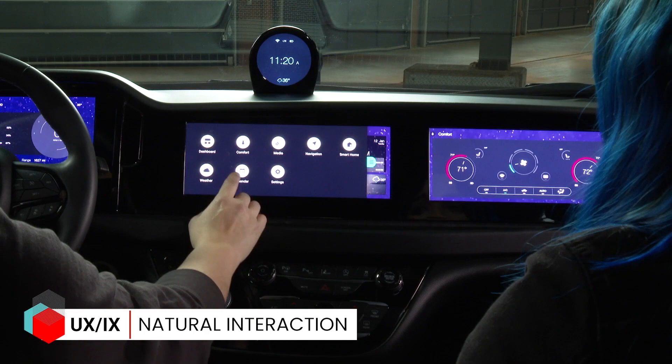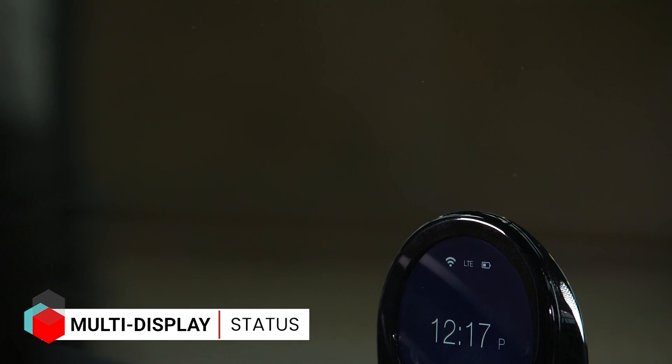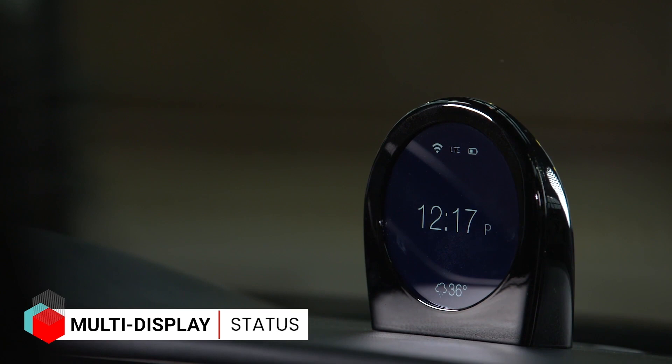Sticking with the instrument panel for a moment — in the video there appears to be a round clock on top of the IP. What's that about? With all of the screens, we thought one should serve as a personal assistant. That screen is more simplified, and we worked with some startup companies on AI technology and natural speech recognition.